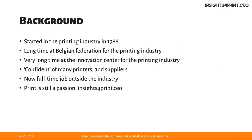A little bit of background on myself. I started in the printing industry in 1988, which is already a long time ago. I worked a long time for the Belgian Federation for the printing industry and a very long time at the Innovation Center for the printing industry. In both positions, I was in contact with many printers and suppliers. They really loved to share their insights and views with me. At this moment, I have a full-time job outside of the printing industry, but print is still a passion of mine. Therefore, I have my blog insightsforprint.co and I still do some small-scale research.